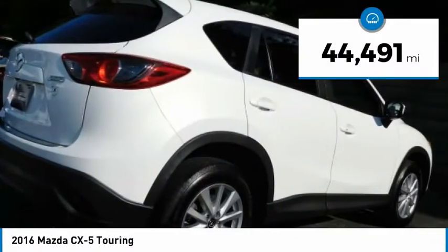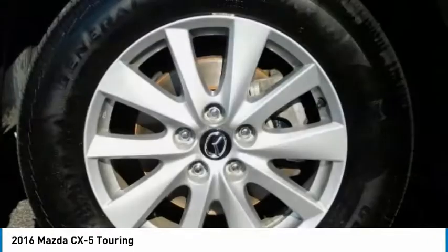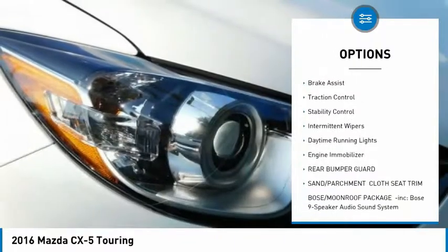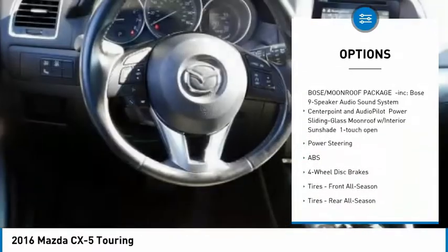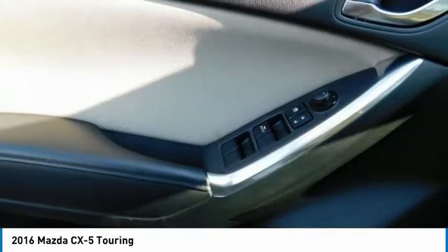This vehicle has less than 45,000 miles. Here are some of this vehicle's great options: Blind Spot Monitor, All-Wheel Drive, Aluminum Wheels, Rear Spoiler, Brake Assist, Traction Control, Stability Control, Intermittent Wipers, Daytime Running Lights, and Engine Immobilizer.